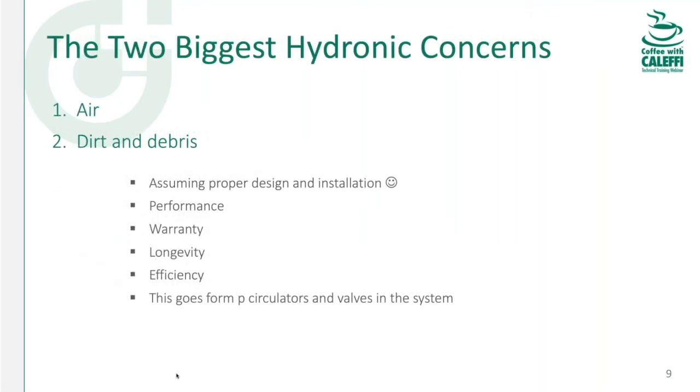The two most common things I hear about when doing service calls or following social media and chat rooms — especially when it's a DIY or homeowner situation — the problems usually have to do with either air or dirt. They've got lack of performance, boilers that are failing, indirect tanks getting pinholes. It can usually be traced back to an air or dirt problem. Most common problems have to do with air or dirt and debris. We've covered air before, but today we'll drill down further on dirt and debris.